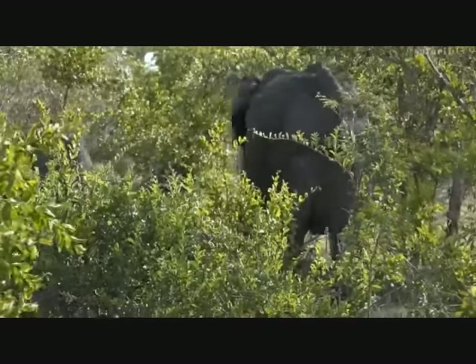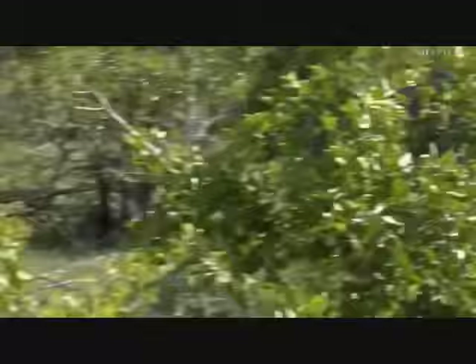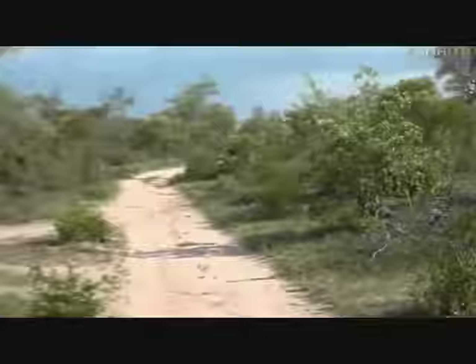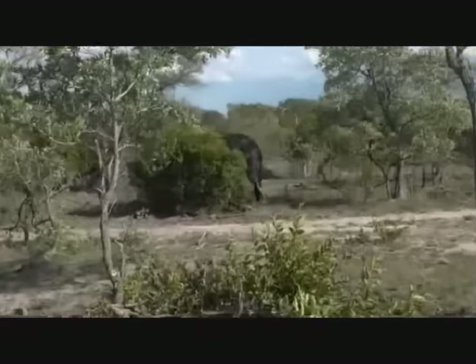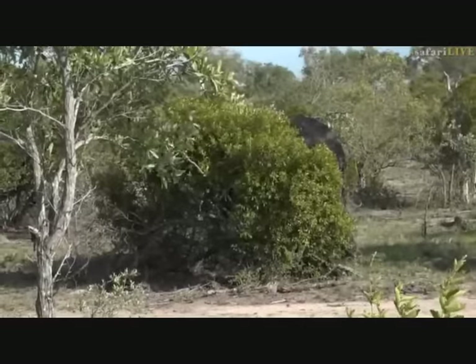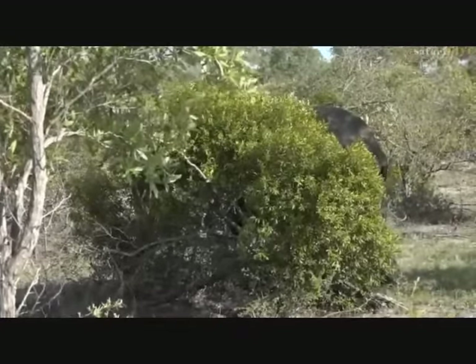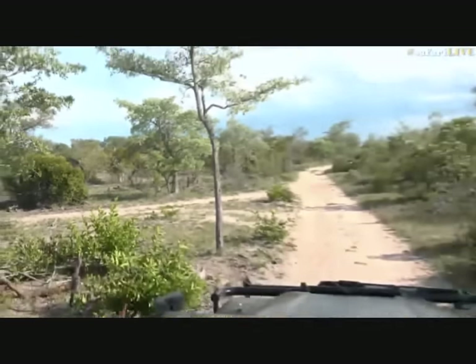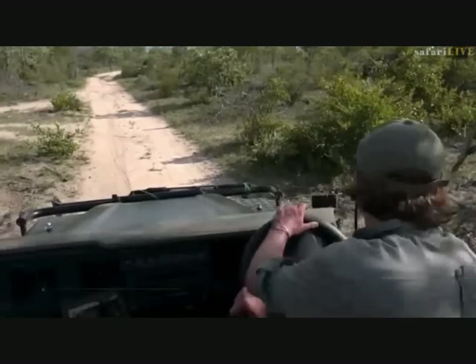It is an interesting day, and as those ellies move off, there's some still a bit closer on the left. There they are - it's a big female. Just see her bottom sticking out. I'm going to try and move a little bit closer.